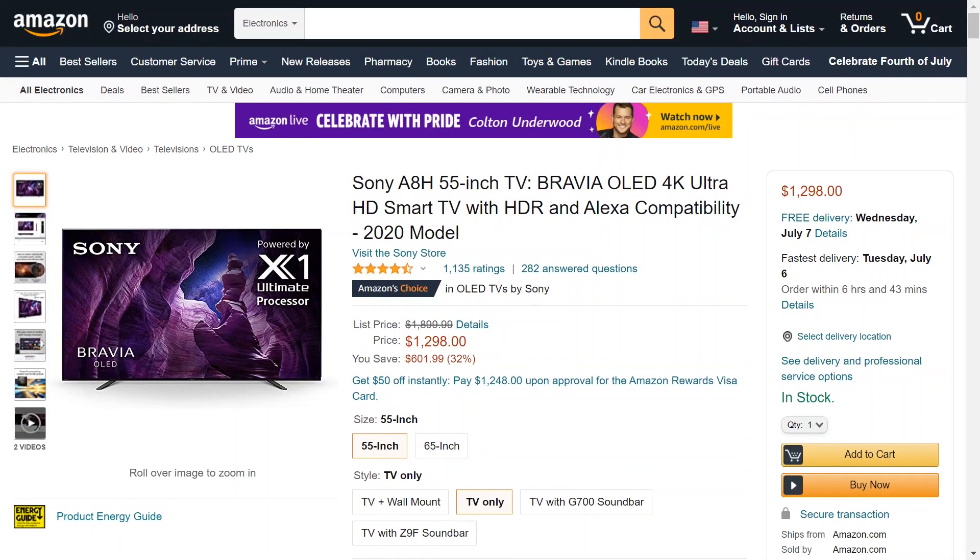So this is the Sony A8H 55-inch TV. It's the Bravia OLED 4K Ultra HD Smart TV with HDR and all that. All you need to know is the current price is 32% off of its list price, which was $1,900. Now it's $1,300, or 32% off — you save $600.